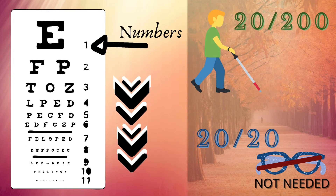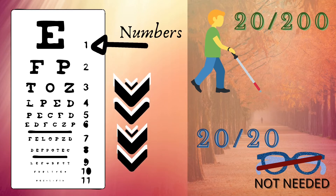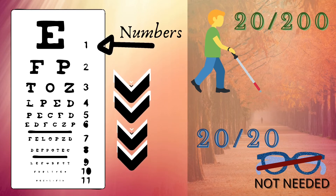All the lines on the chart have individual numbers. During the eye exam, you are asked to read the letters in every line until they become too tiny for you to clearly read.